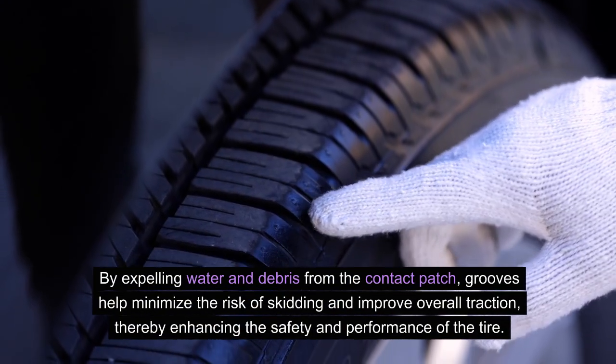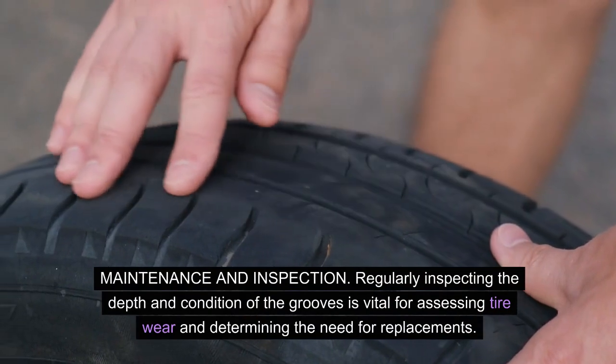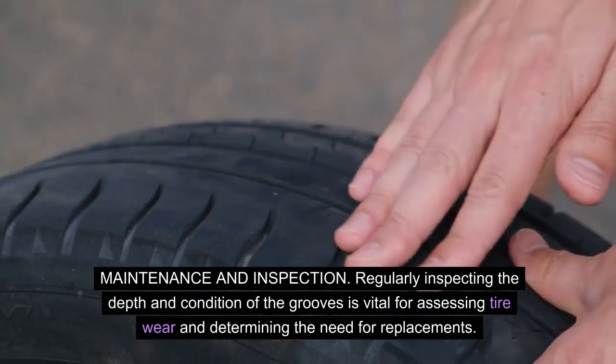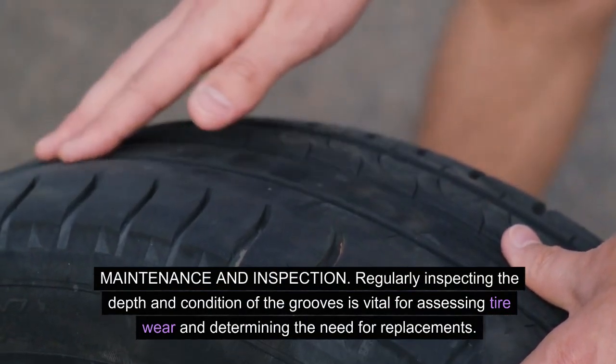Grooves enhance the safety and performance of the tire. Maintenance and inspection: regularly inspecting the depth and condition of the grooves is vital for assessing tire wear and determining the need for replacements.